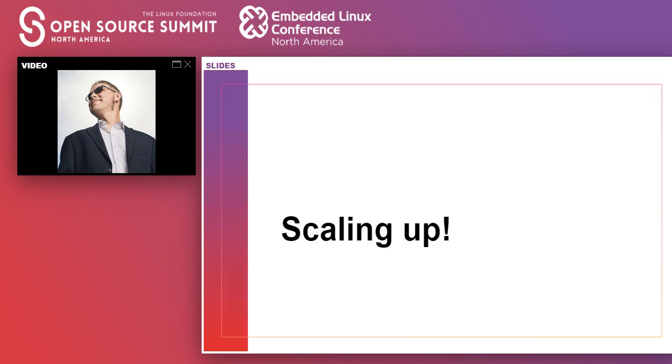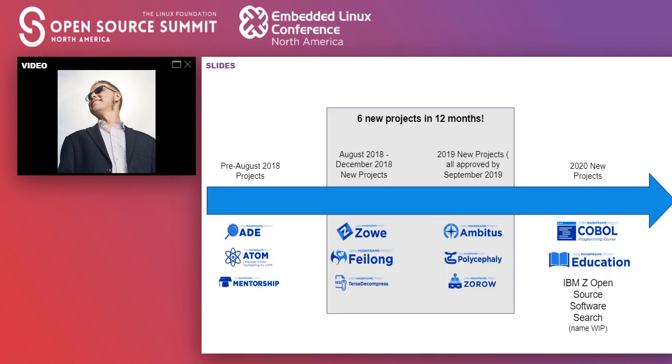Our next challenge was: we have this great project Zoe getting some traction, we're learning a lot of things. What we found very interesting is that Zoe was one of the first projects, and within 12 months we had six brand-new projects. For some foundations that may not be a big deal, but if you look before, we had three. So within the course of a year we went from three to nine. And already in 2020, just barely through halfway of the year, we already have three more, with a few more in the pipeline. So we have this influx starting to come in — it's not unsustainable, but it makes you start to think: how can we make sure we're doing this well?